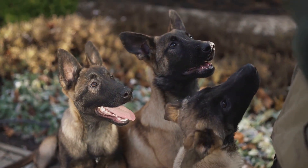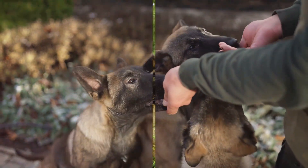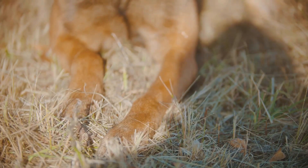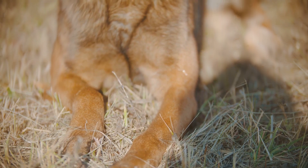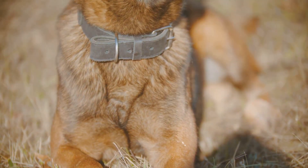Feeding smaller, more frequent meals and avoiding strenuous activity right after meals can help prevent this condition. Fourth on our list is perianal fistula, or anal furunculosis — a painful condition characterized by sores around the anus. Regular vet checkups and a high-fiber diet can help manage it.